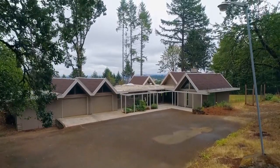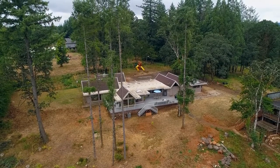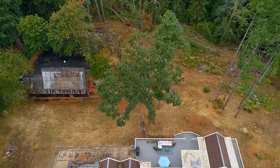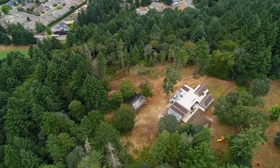It's close to golf courses, parks, and schools, and you'll also enjoy easy access to I-5. An exceptional home and property in a beautifully private location.